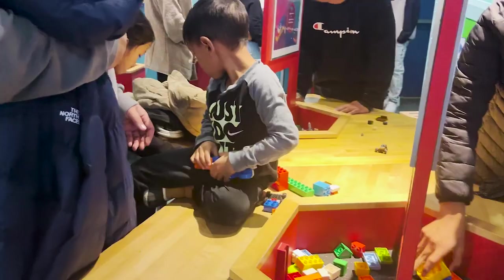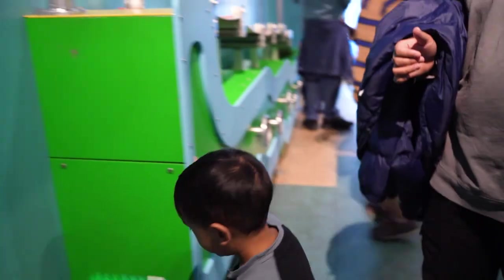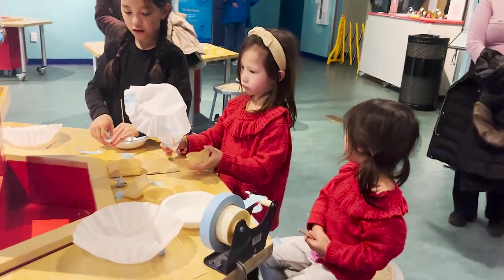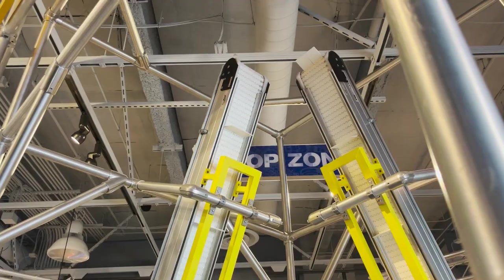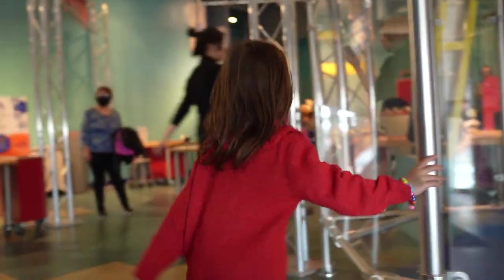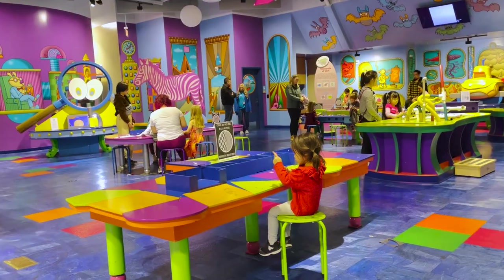The third floor is where the kids can flex their inner creativity in the patents-pending area, making Lego boxcars or creating parachutes out of craft supplies before testing their creations at a couple of fun structures. Seeing them work out the problems and retest updated crafts was really great to see, and the floor also has an arts and crafts area next door.